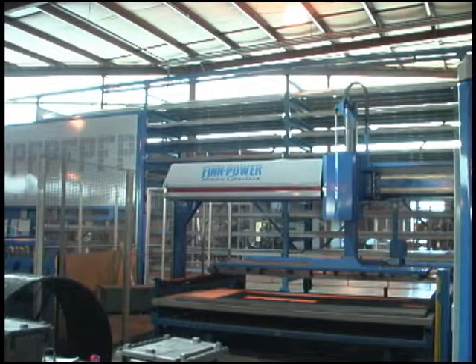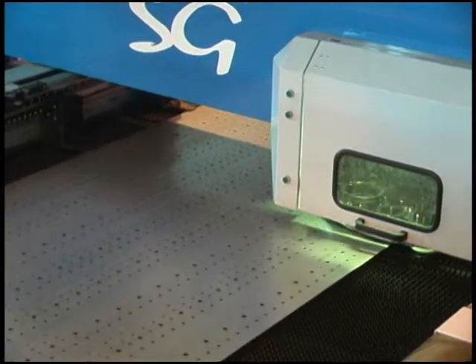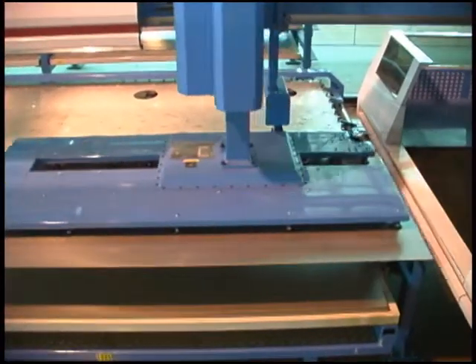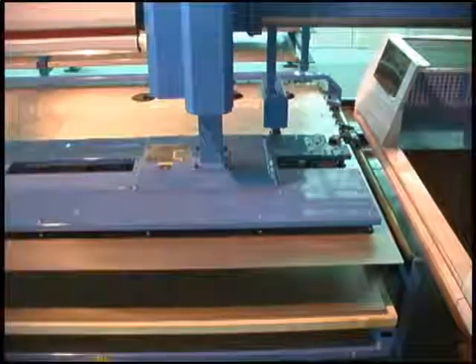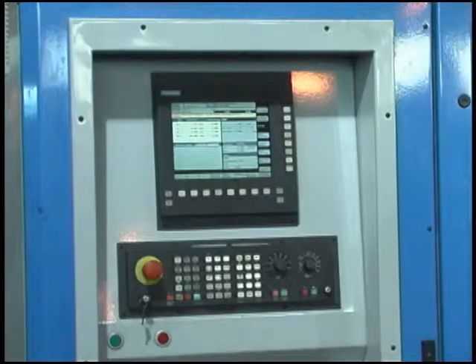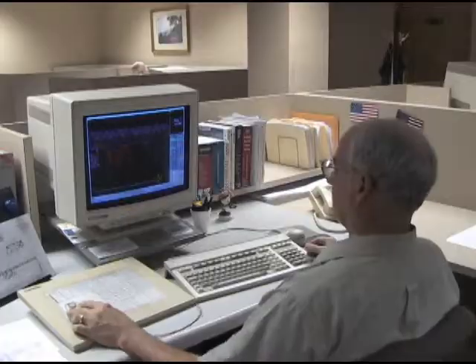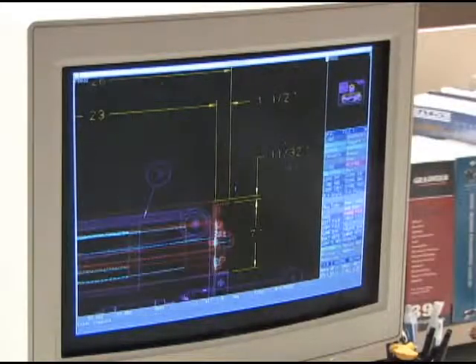Likewise, the FinPower FMS is capable of punching, cutting to size, sorting, and storing up to a quarter of a million pounds of raw sheet material. Part programs are generated directly on the machine from Roach Engineering drawing computers, which can then be stored or unloaded by the automated storage retrieval system.